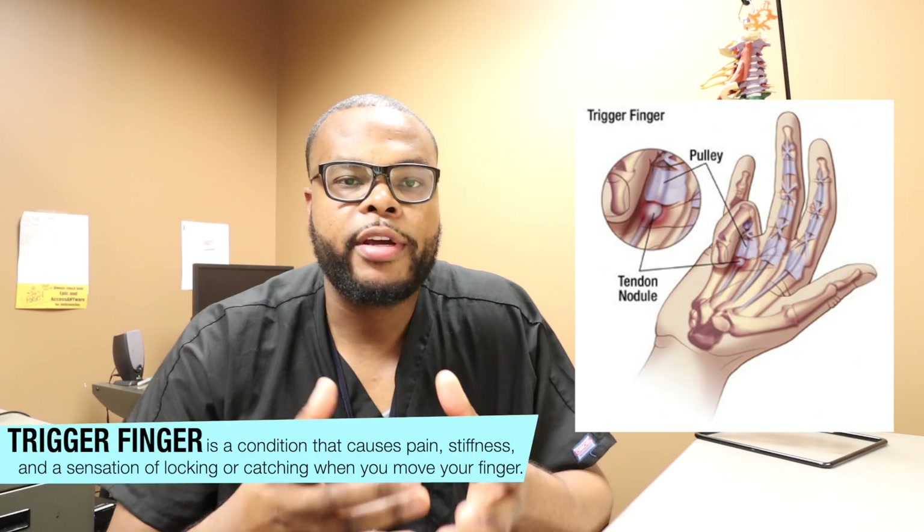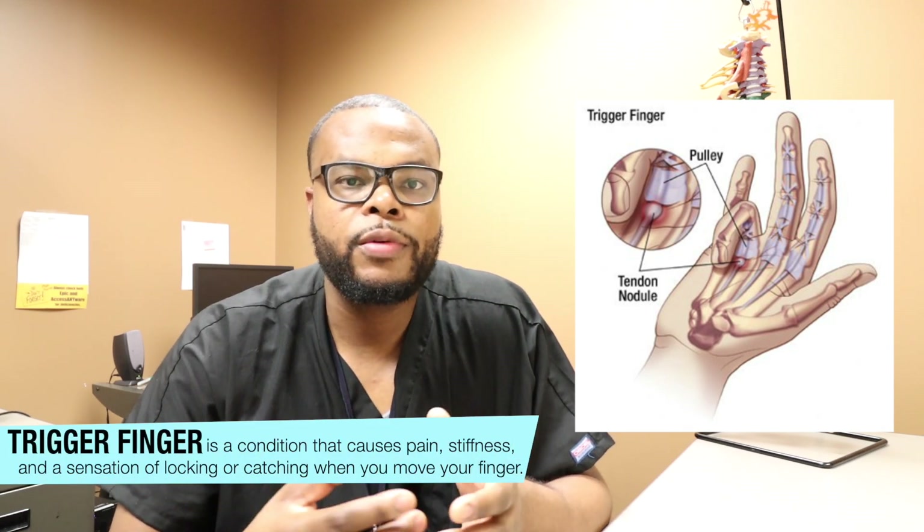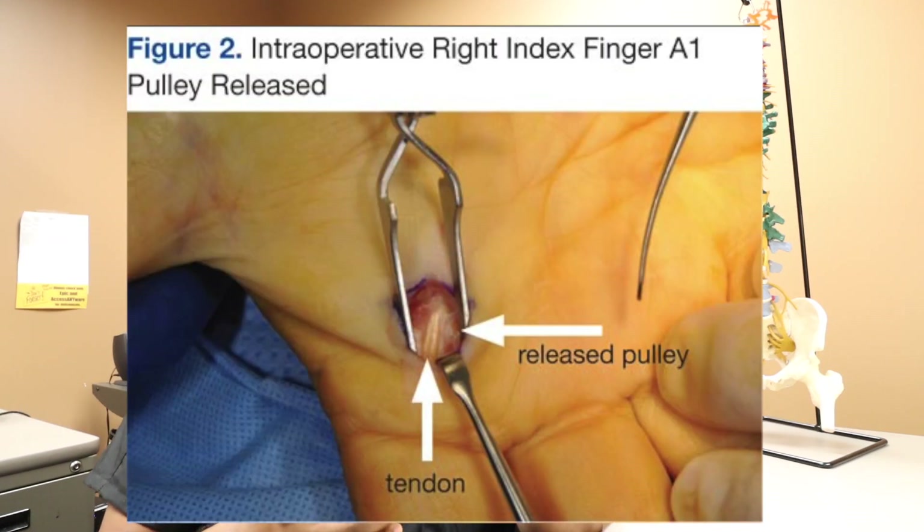Another procedure we do with awake surgery is trigger finger release. The trigger finger involves a soft tissue that causes constriction of the flexor tendons in the palm. Patients can have pain, inability to extend and flex their fingers, as well as discomfort when grabbing items. This surgery is very beneficial to do awake because once we release the tissue at a location called the A1 pulley, we can have the patient actively flex and extend their fingers during surgery.